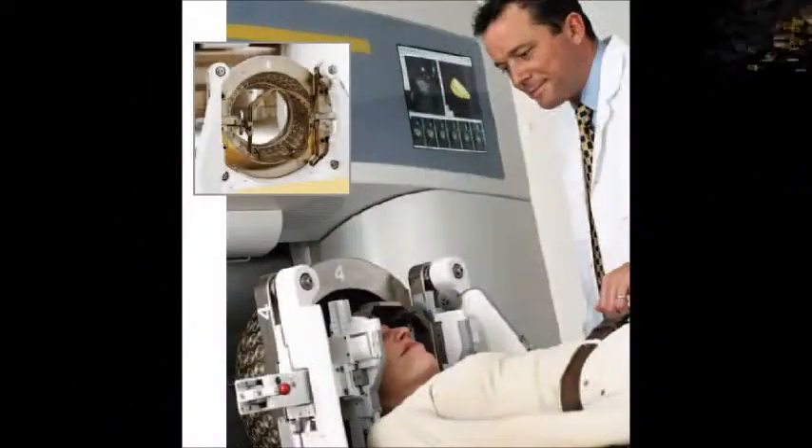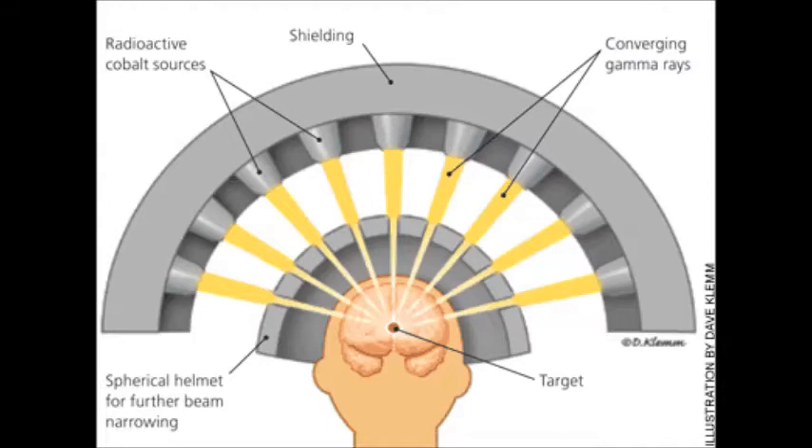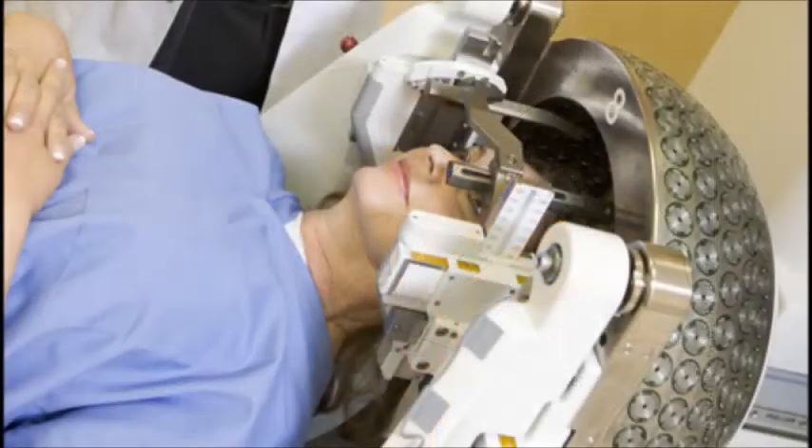A commonly used method for cobalt-60 is gamma knife therapy. The patient lies down on a bench while the doctor supplies an anesthetic to make their body feel senseless. A frame that has 200 beams of gamma rays surrounds the head of the patient, and the gamma radiation eliminates the cancerous cells. This treatment may take minutes or hours depending on the size of the tumour. Once the treatment is completed, the patient can return to their daily activities.